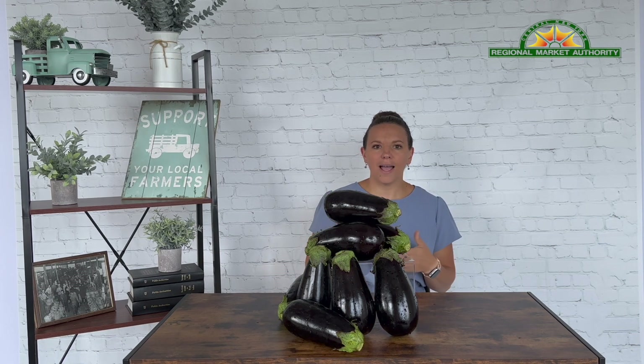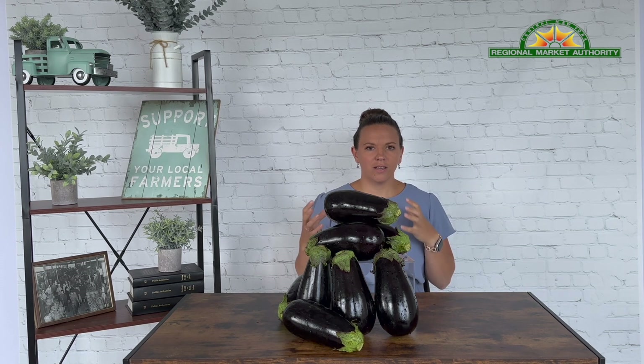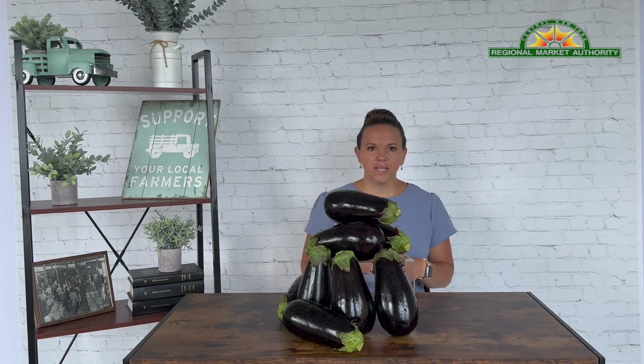The white eggplant is the most mild in flavor of all the eggplants, and the seeds stay very small. The Italian eggplant is really right in between the classic and the white — a milder flavor but still a nice flavor, and the seeds continue to stay much smaller than what you'll typically find in a black eggplant.